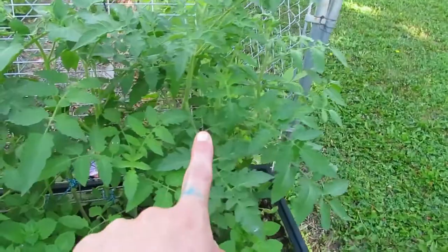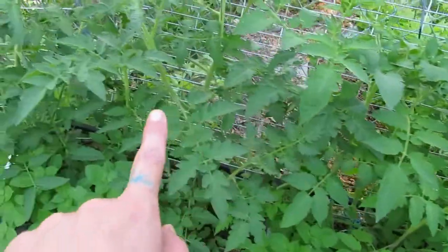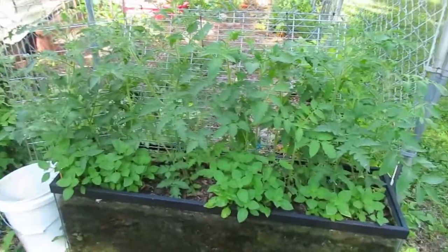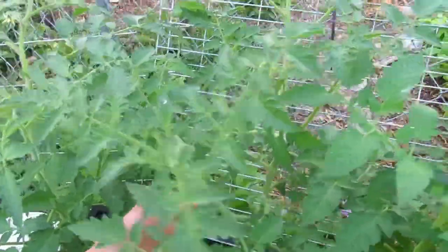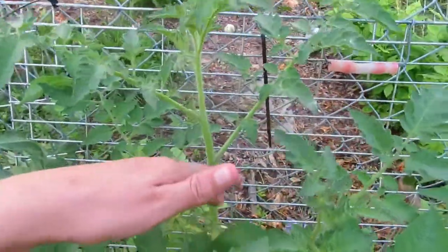I'm just gonna show you my tomatoes over here. Aren't they looking gorgeous? I may be a little bit behind on my tomatoes but I think I'm gonna get at least a semi-decent harvest this year.